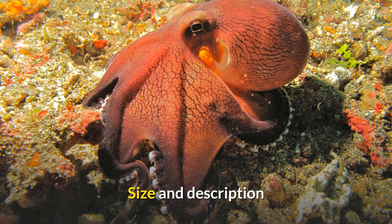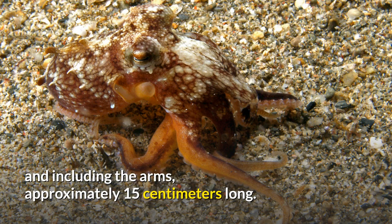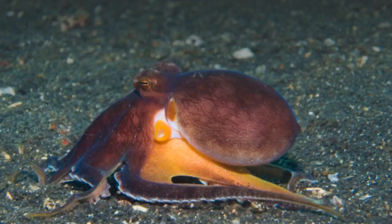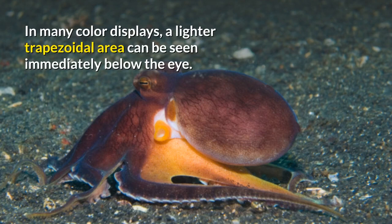Size and Description: The main body of the octopus is normally 8 centimeters long and including the arms, approximately 15 centimeters long. The octopus displays a typical color pattern with dark ramified lines similar to veins, usually with a yellow siphon. The arms are usually dark in color with contrasting white suckers. In many color displays, a lighter trapezoidal area can be seen immediately below the eye.